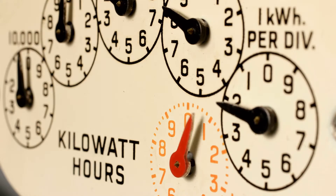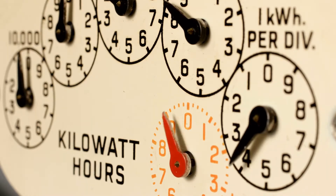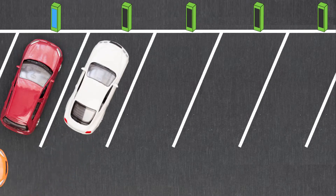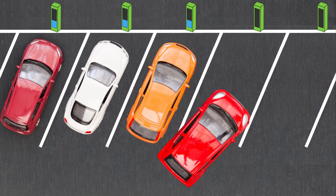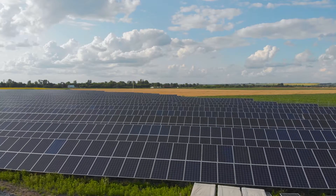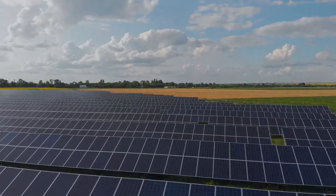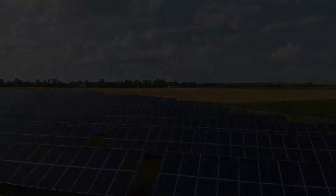For fleet EV charging, the power available to the charging systems is limited to what the existing utility feed can provide. If too many vehicles are charged at the same time, the chargers will reduce the power to each vehicle, extending charging times. And since charging generally occurs at night, solar photovoltaic power is not helpful unless it is stored in an energy storage system.